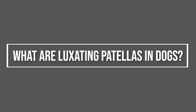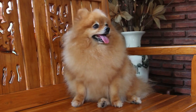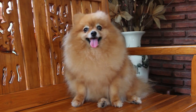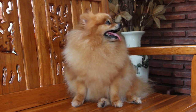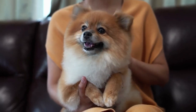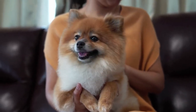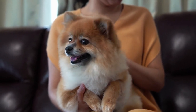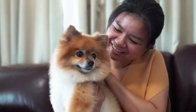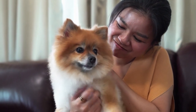What are luxating patellas in dogs? The patella is another name for your Pomeranian's kneecap. A luxating patella happens when your dog's kneecap slips out of the natural groove where it's supposed to sit. The big upper leg bone is called the femur, and the groove running down the middle is where the kneecap and ligaments sit. In the case of patellar luxation, the kneecap will slide out of the groove. The main reason is that the bone's groove isn't as deep as it should be. There are instances where the patella slides out and back in without external interference, and other times when it comes out but refuses to return to its position.